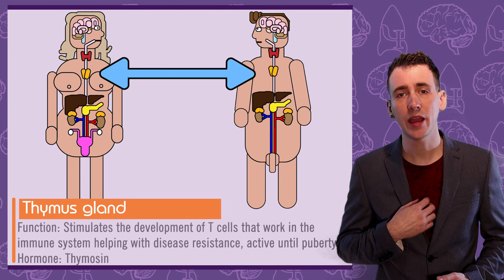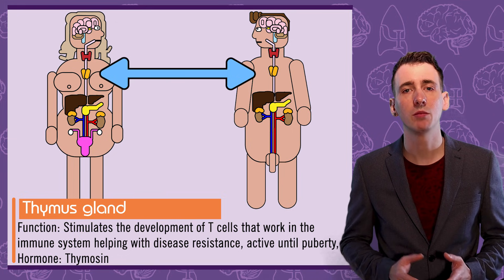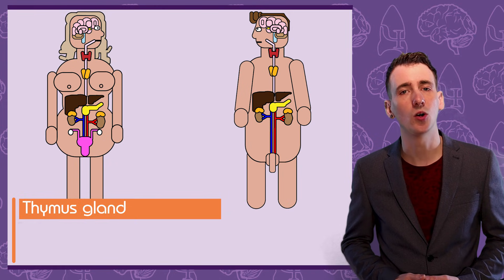The thymus, located in the chest, is only active until puberty, stimulating the development of T-cells which help in your immune response. Its associated hormone is thymusin.